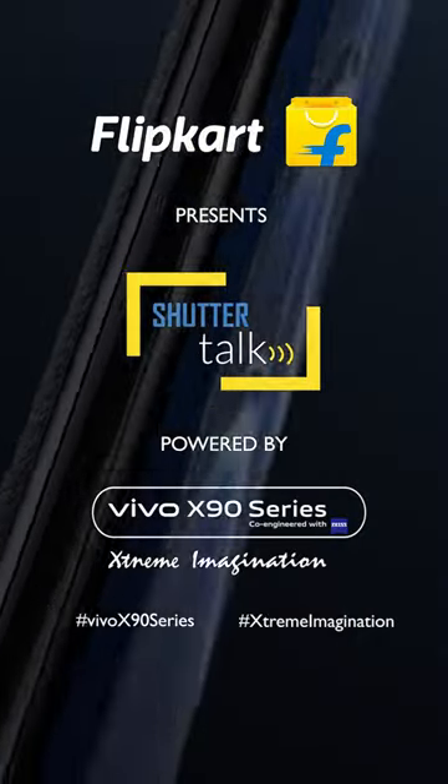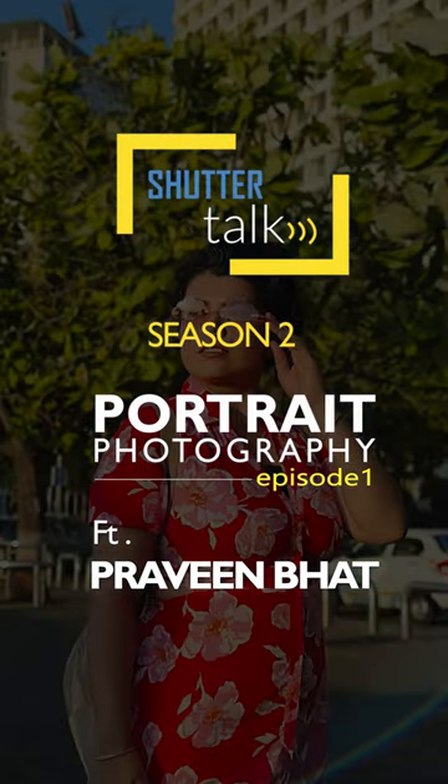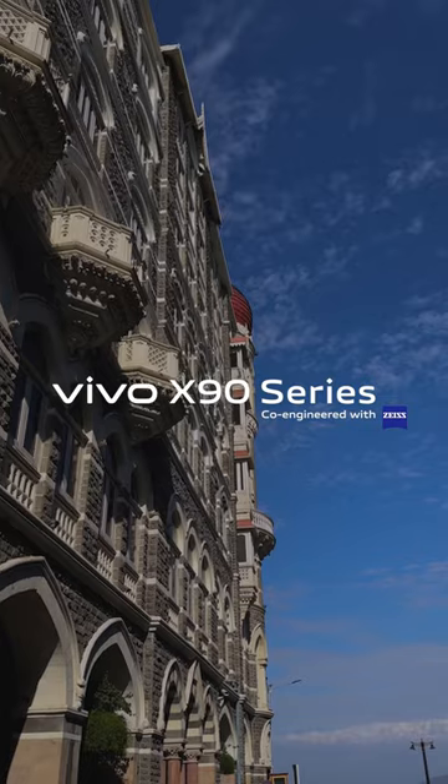They say the landscape of the human face is the most dynamic and difficult thing to capture, and my challenge for today is portrait photography. Today is a special day. What I have in my hand here is the Vivo X90 series, a game changer in phone photography.